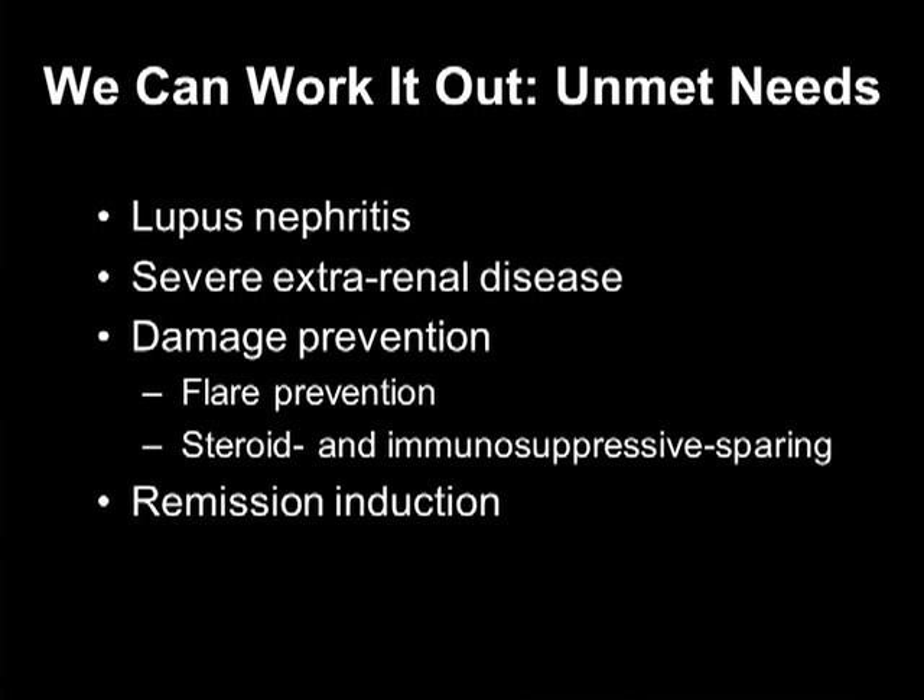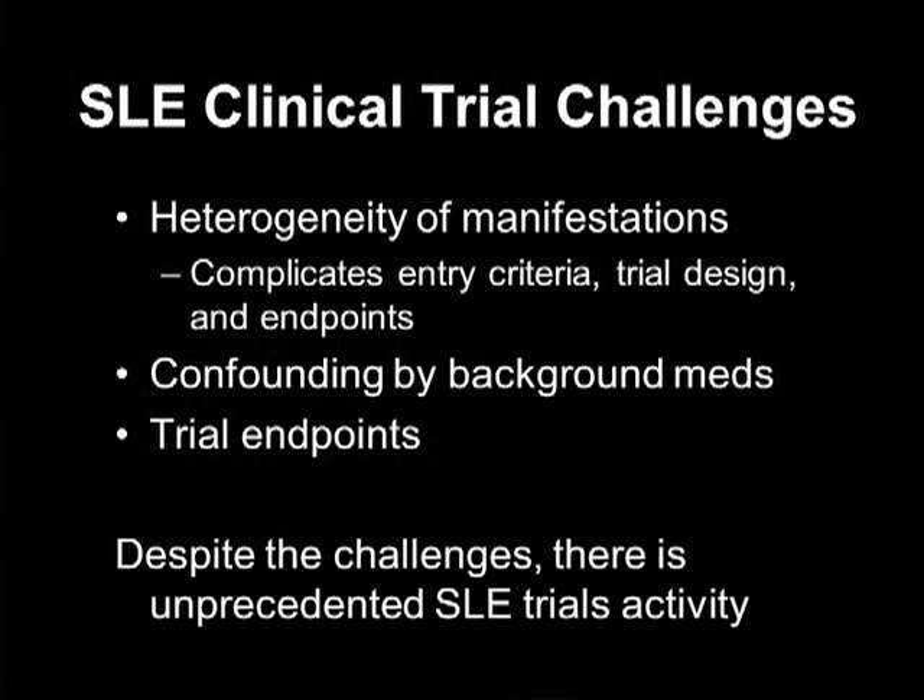Think about the havoc that is wreaked with the steroids — the cataracts, the osteonecrosis, the osteoporosis, and the cardiovascular disease. And then on the wish list: remission induction. But lupus is a real tough nut to crack.